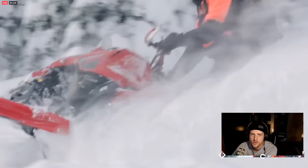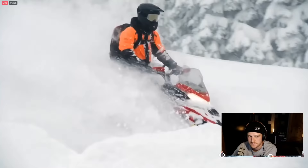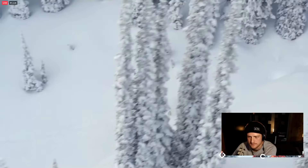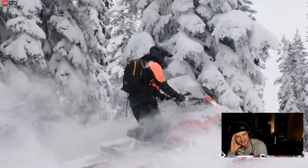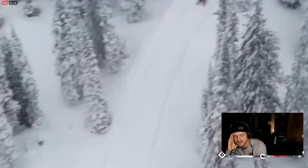Imagine a beast with an 850 E-Tech engine spinning a 154 by 20-inch wide track with a 2.4-inch lug. A 20-inch wide track with a deep lug — it was getting stuff done in the deep snow. Yeah, it's brutal — and the name says it all.